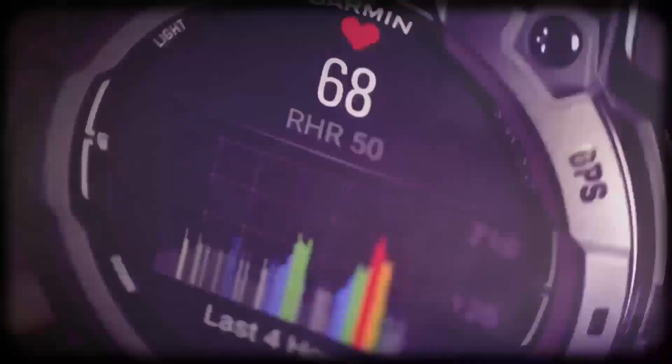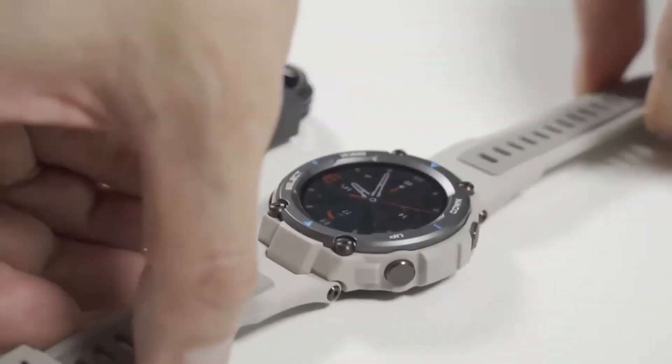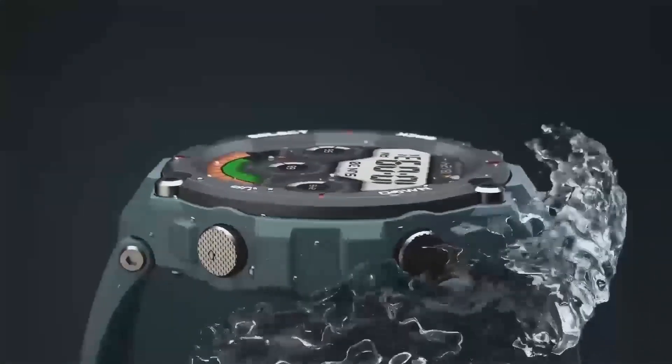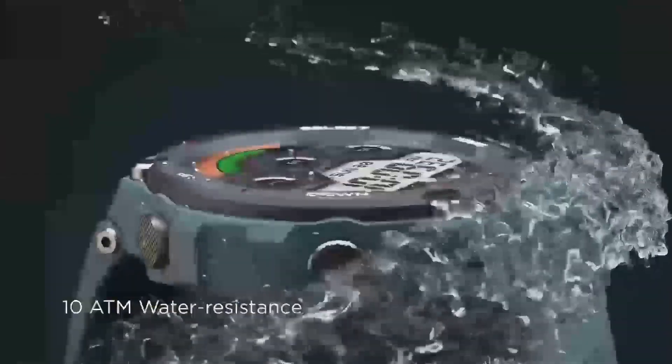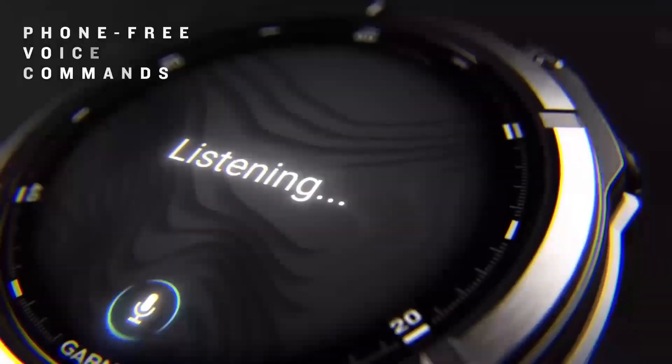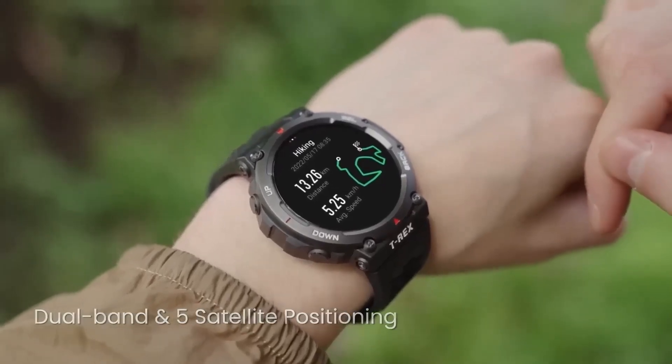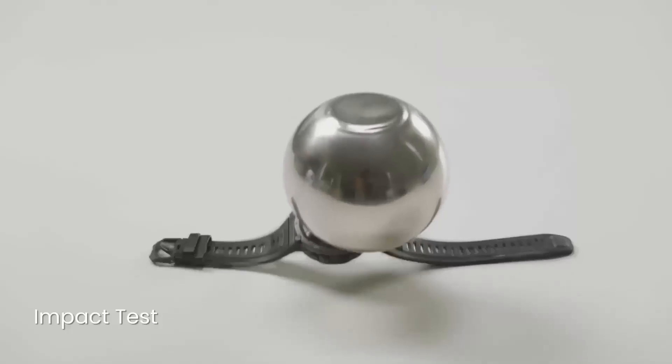From the outset, Garmin has been committed to creating devices that can keep up with even the most demanding outdoor activities, whether that's hiking, camping, or any other adventure you can think of. With each successive model, we've seen incremental improvements in design, functionality, and performance, and the Garmin Instinct 3 Solar DZL Edition is no exception.